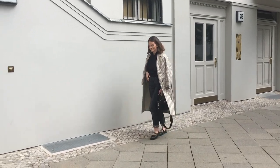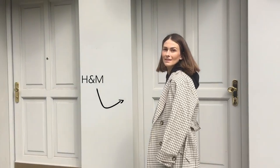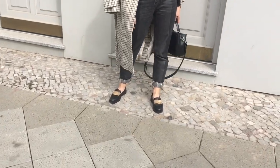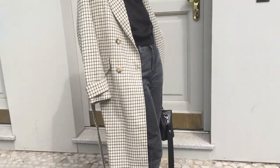Trench coats are a must-have piece for every fall and spring season. This checked coat I found at H&M. I just love wearing it with all black because black makes a lovely base. I love wearing it unbuttoned because you can actually see the whole outfit underneath the coat.